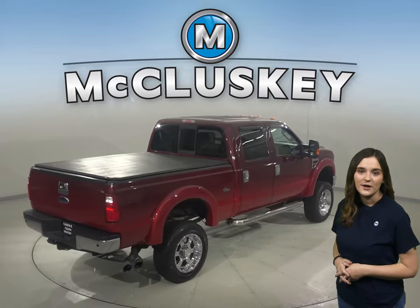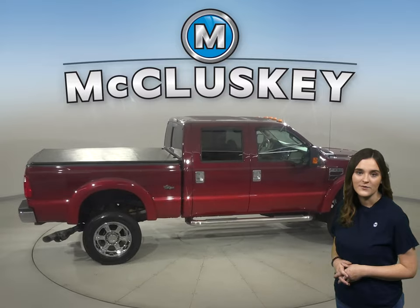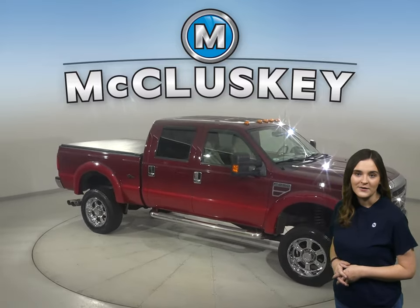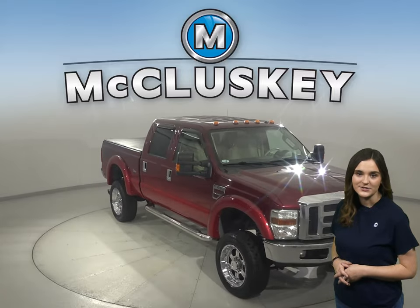It's gone through our 172-point inspection and is more than ready to hit the road. So come on down and try it before you buy it with our free 48-hour test drive.